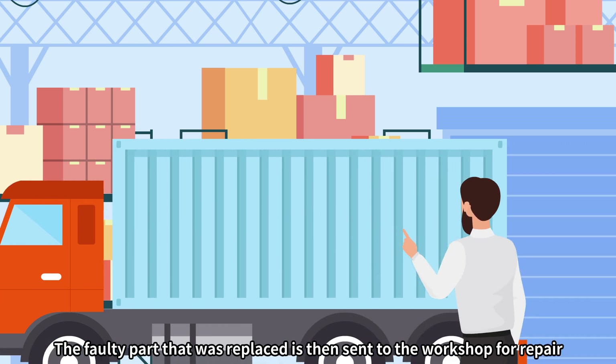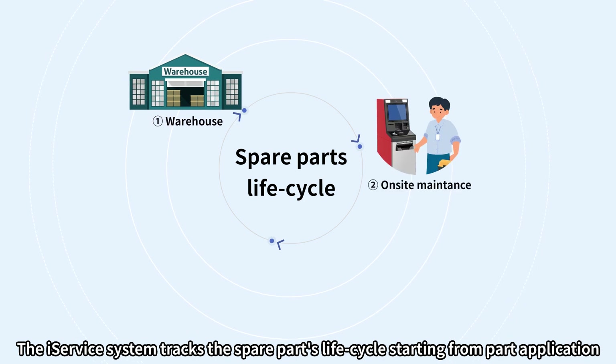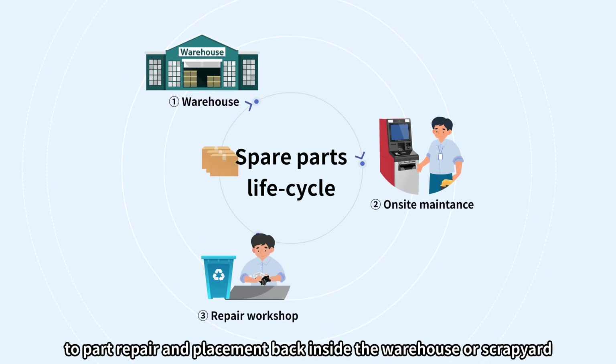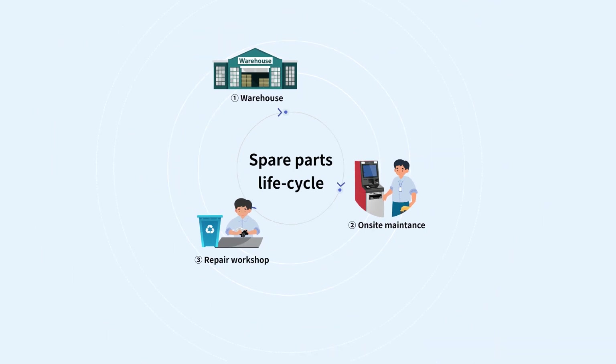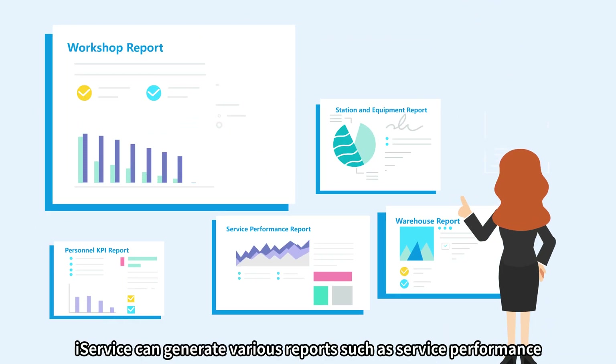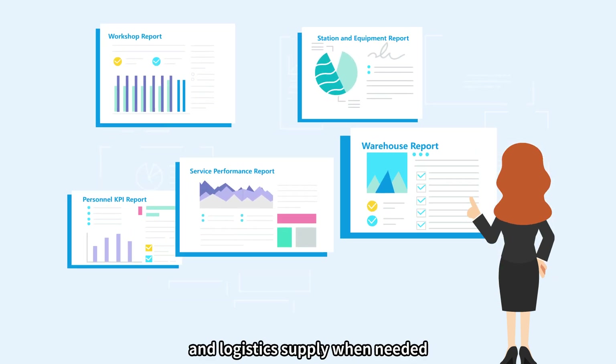Signed tickets are sent to the customer and call center for further approval. The faulty part that was replaced is then sent to the workshop for repair. The iService system tracks the spare parts lifecycle, from part application to repair and placement back inside the warehouse or scrapyard. iService can also generate various reports such as service performance, personnel KPI, and logistics supply when needed.